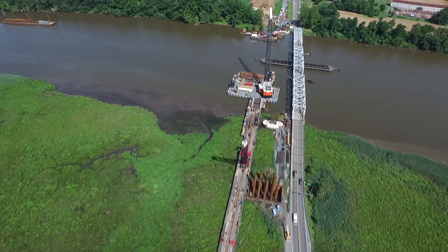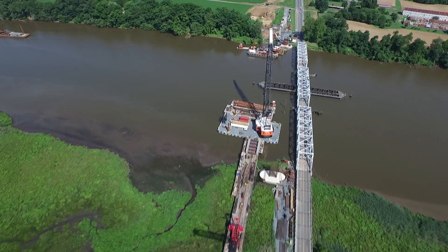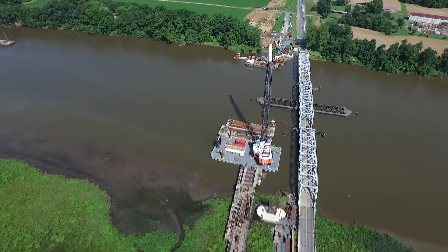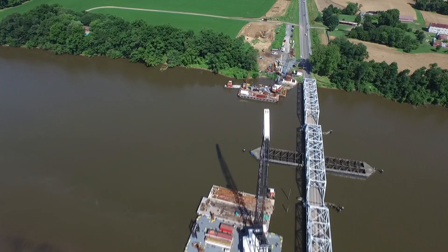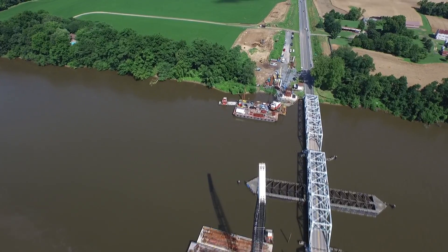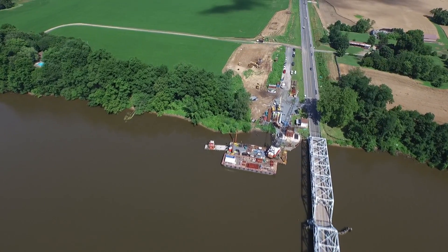There is plenty of activity in the Choptank River with cranes working on both sides of the channel. As we approach the Talbot County side, we get to see the construction of pier 1 is well underway.